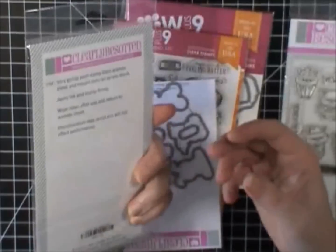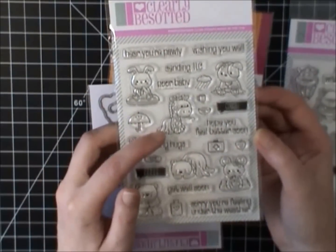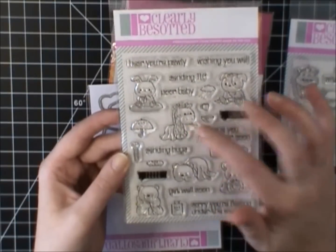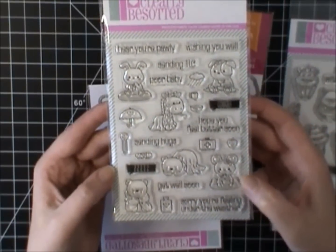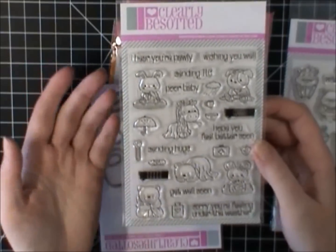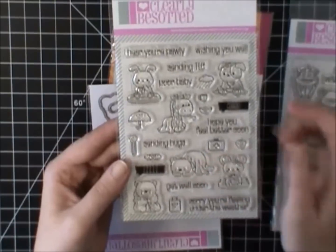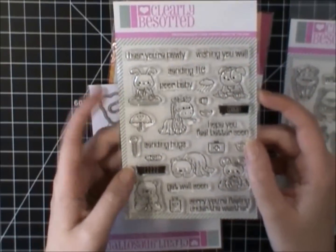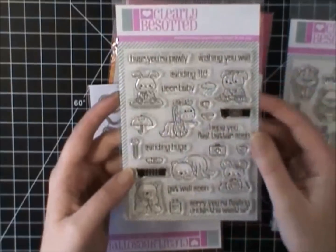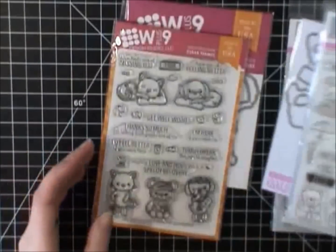This is the Under the Weather stamp set. It is absolutely adorable with the giraffe with the thermometer. And you could easily mask that off if you didn't want to have the thermometer. The mouse hugging the water bottle — so cute. Some of these images could definitely be used for not get well cards, like the little bear under the blanket, the one snuggling, the little bunny. And if you masked off the thermometer, you could use the giraffe as well. I did get the dies for that one — I loved it so much.